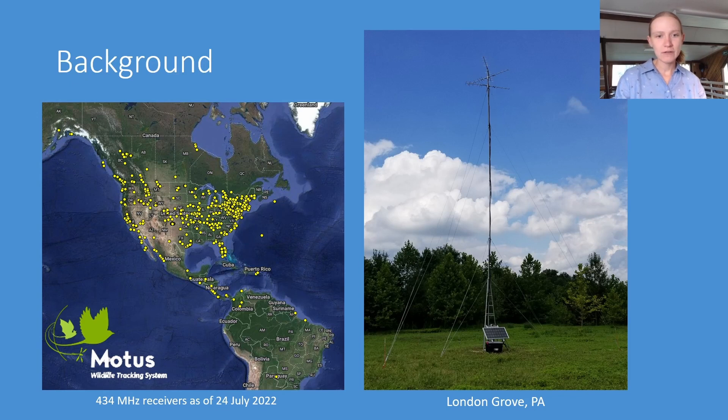To the left I have a recent map of where all of the 434 megahertz frequency receivers are in North America and some in South America. To the right I have an example of one of our receivers — a 45-foot telescoping mast pop-up tower located at London Grove in Pennsylvania. It has a power bank at the bottom with a solar panel and the receiver, and the Yagi antennas are at the top, which is what detects our tags.